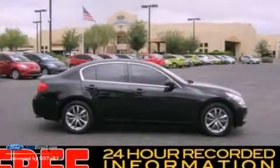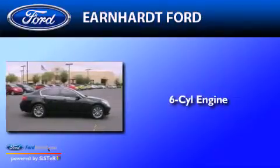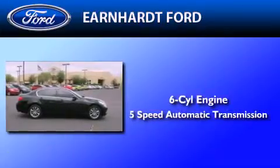This is a 2008 Infiniti G35. It features a six-cylinder engine and a five-speed automatic transmission.